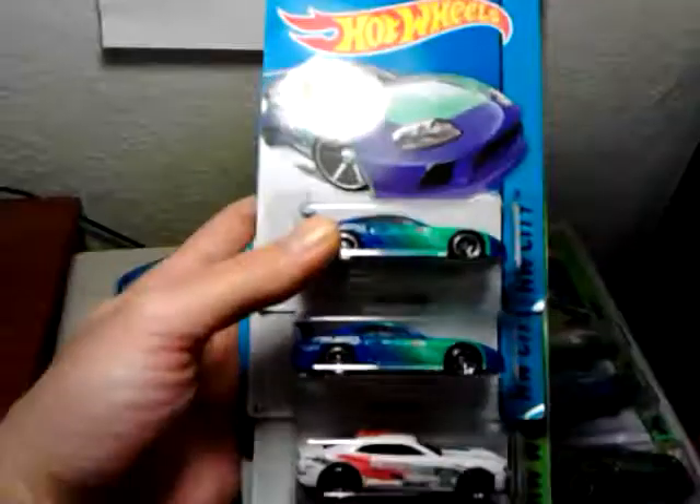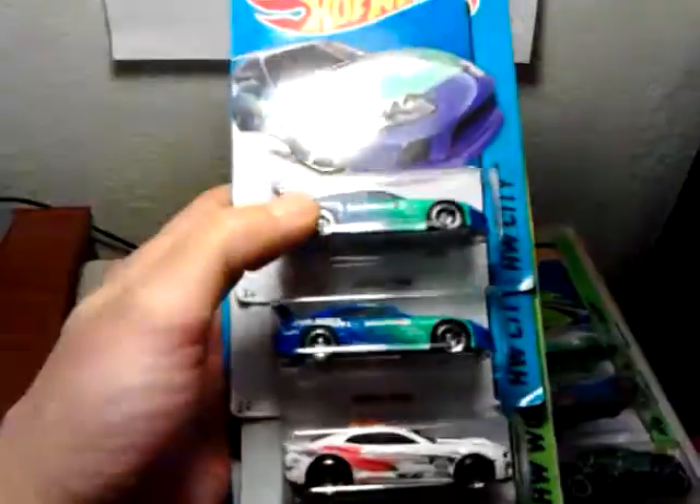I grabbed these for a Facebook friend. I just picked these up yesterday for him. I'll be showing these to him soon.